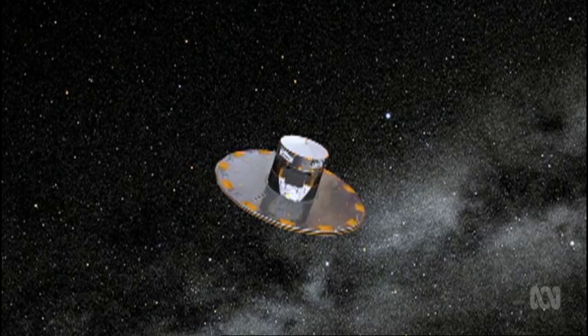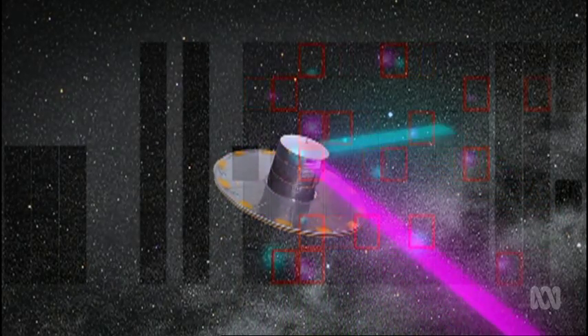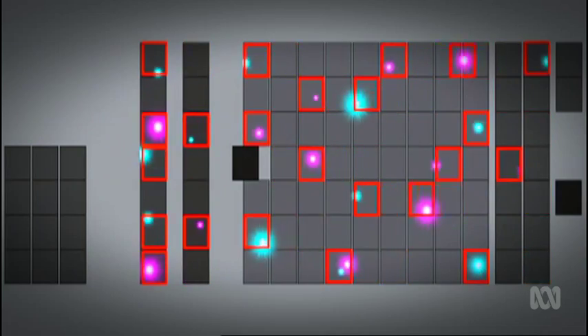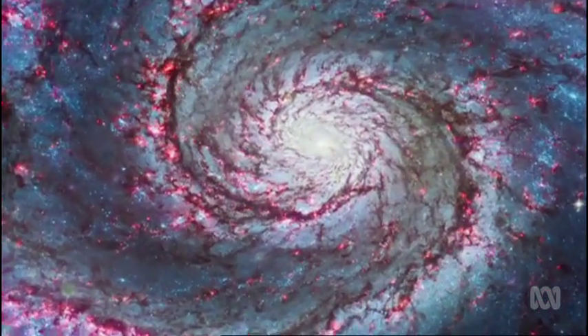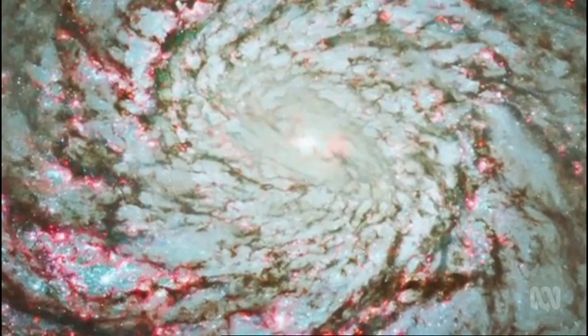If that's true, all these solar siblings are also good candidates to search for life outside of the solar system. In the coming years, new space telescopes will be scouring the skies, and we should be able to find most of the Sun's lost siblings — and with a bit of luck, uncover evidence of some of our long-lost space relatives.